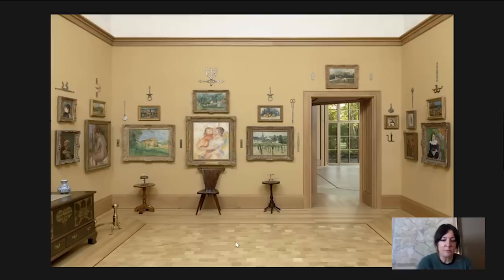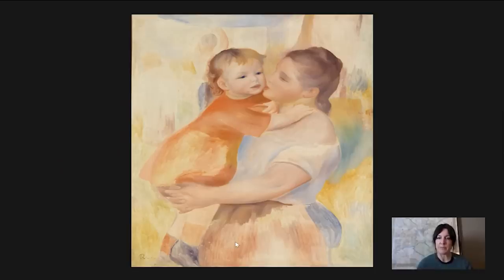I chose this work because Mother's Day is coming up this Sunday, and I can't think of a better picture in the collection that celebrates motherhood. I'm going to talk about why that is in a few minutes.